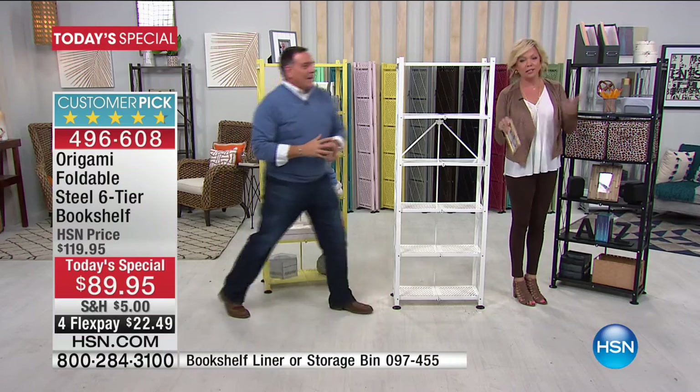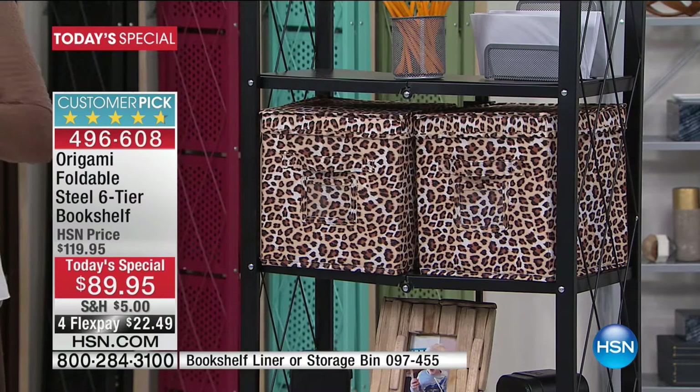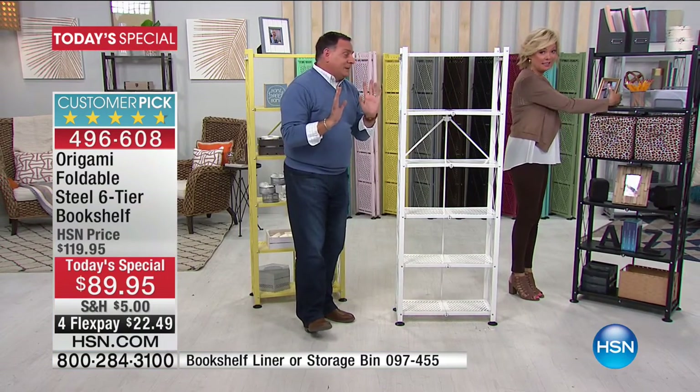The reason we love the bins and liners — obviously for organization and function — but once you get to $99, you get free shipping, which is amazing when you consider this unit weighs 27 pounds of steel. So you're getting something that's 27 pounds shipped to you for free.